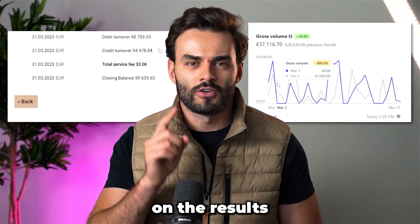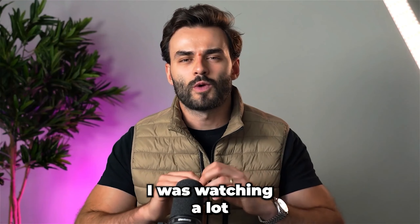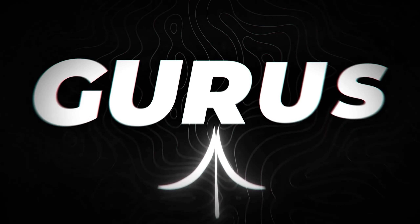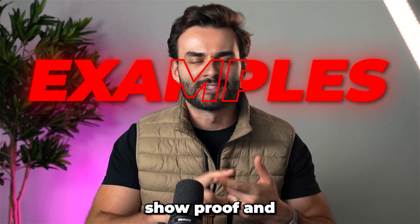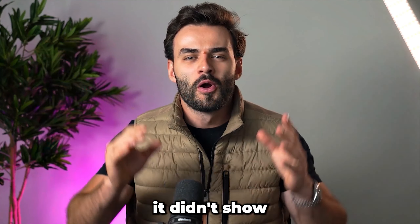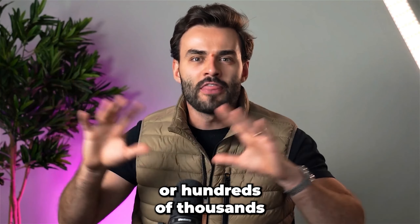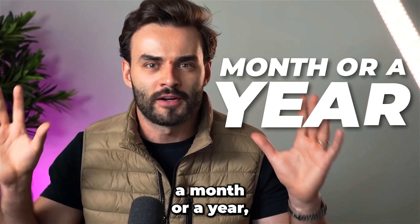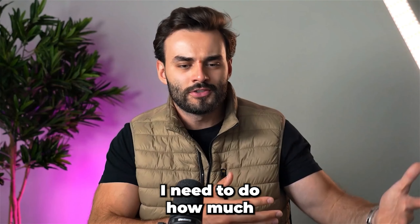Here are some screenshots of the results from March. Back then I loved YouTube and was watching a lot of these gurus, but the one thing I lacked was they didn't show examples, they didn't show proof, and they didn't show what actions need to be done in order for you to make these millions or hundreds of thousands a month or a year.